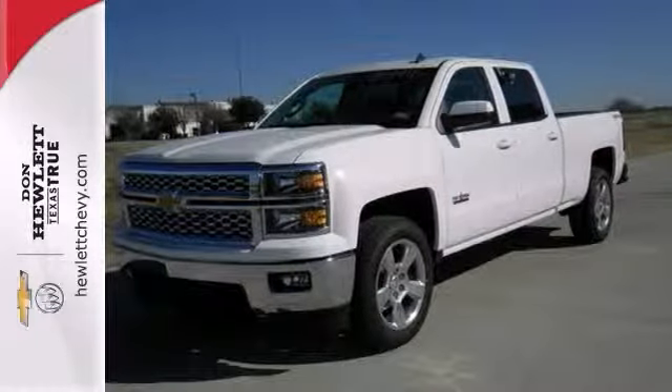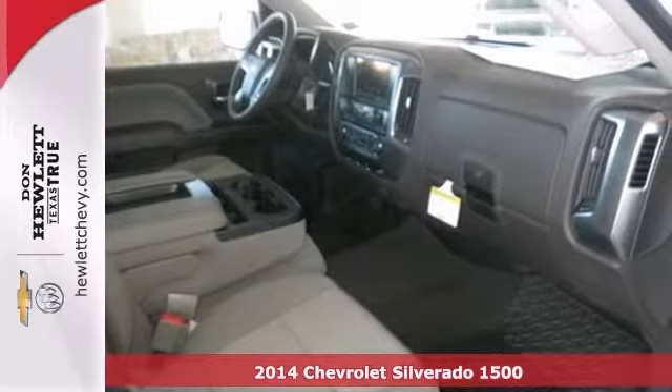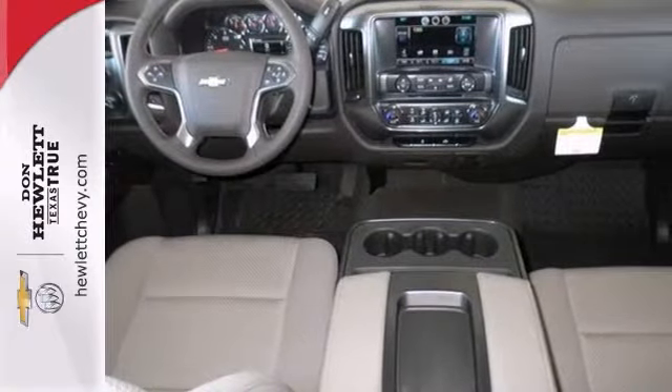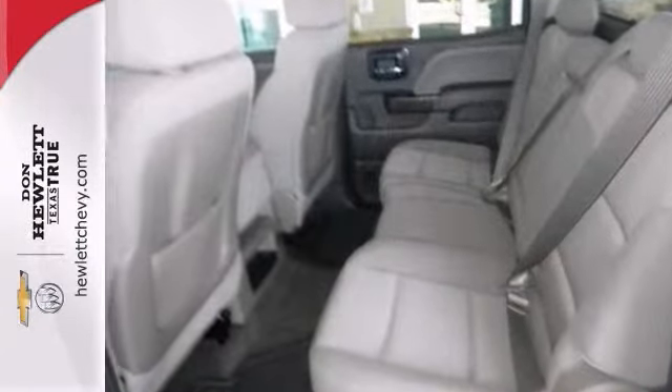You can't go wrong with this 2014 Chevrolet Silverado 1500. It always exceeds the highest standards. This top-of-the-line model gets even further with a powerful V8 engine, touring suspension, big chrome wheels, and trailer hitch receiver.